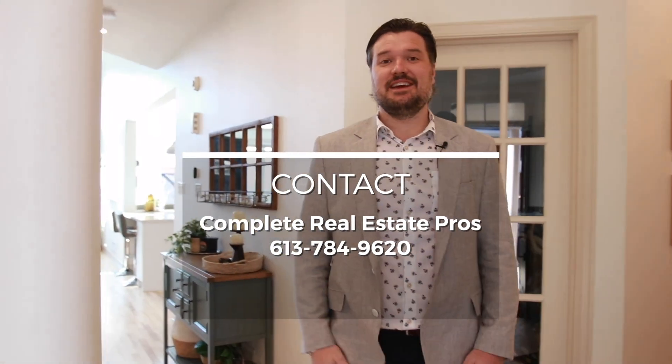Unfortunately that's it for the tour. For more information on this property or any others like it, you can visit our website at completerealestatepros.com or call the number on the screen. Thanks and have a great day!